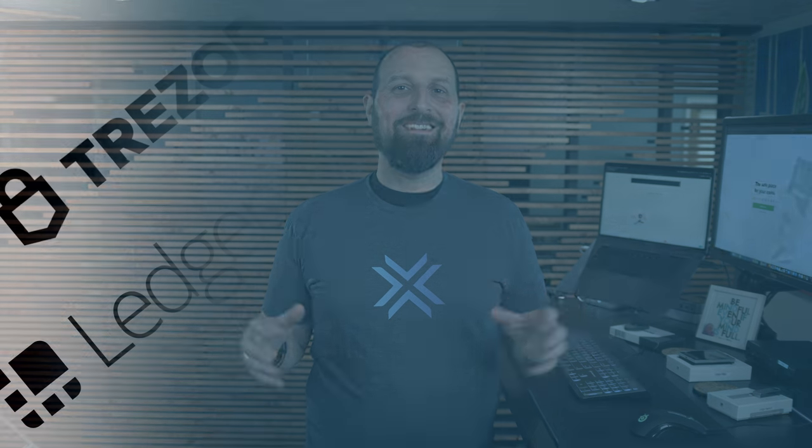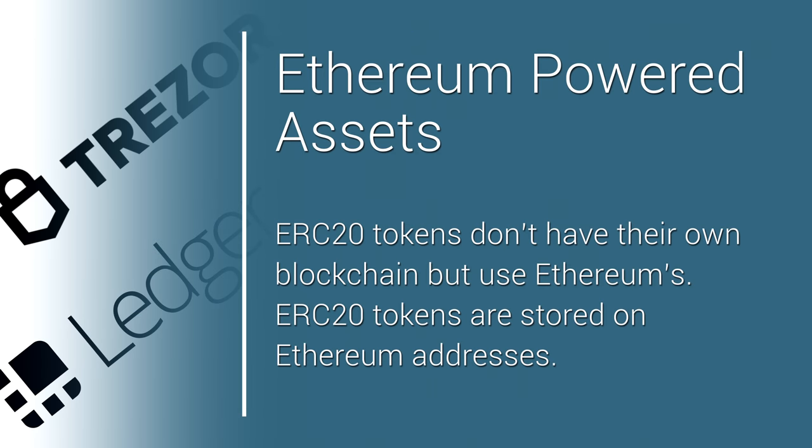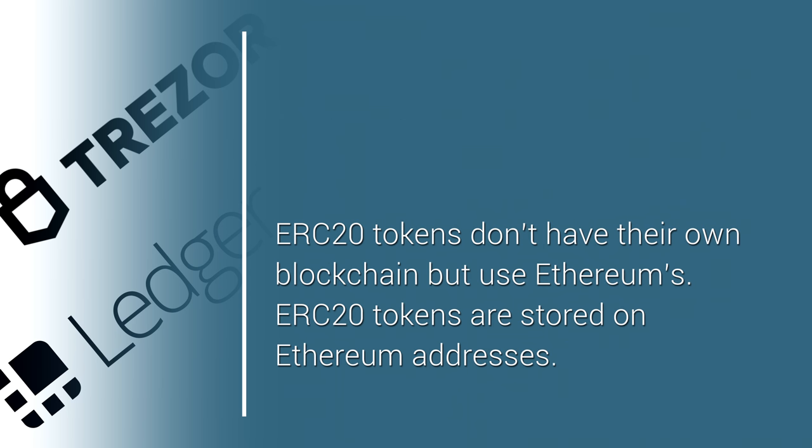Digging into the similarities and differences: Trezor is open source and Ledger isn't. This might be a deal breaker to some who want to audit the wallet code themselves. Trezor and Ledger both support similar amounts of assets. Ledger provides native support for Ethereum-powered assets, while on the Trezor you'll need to use a third-party ETH wallet such as Exodus or MyEther wallet.